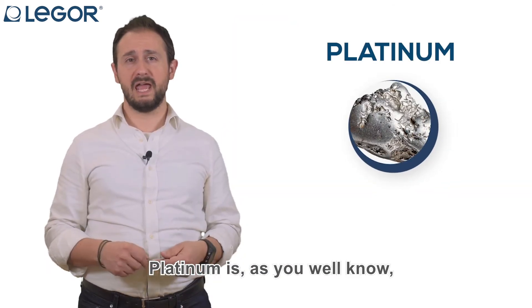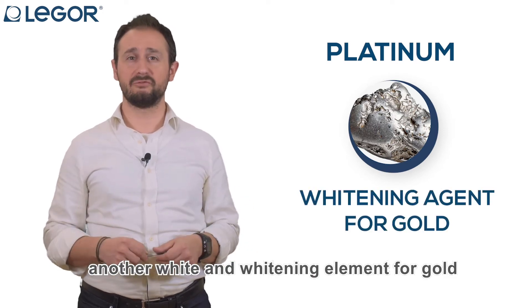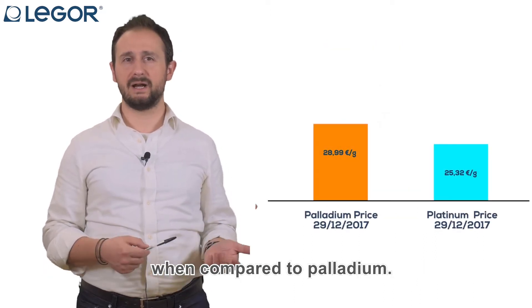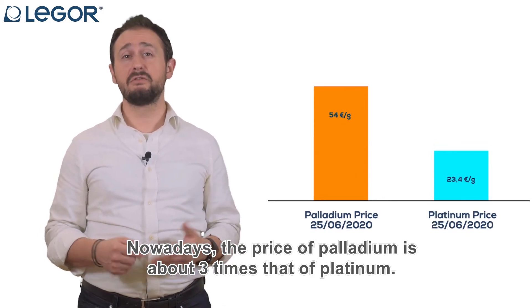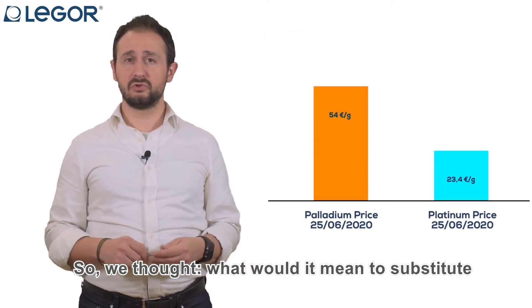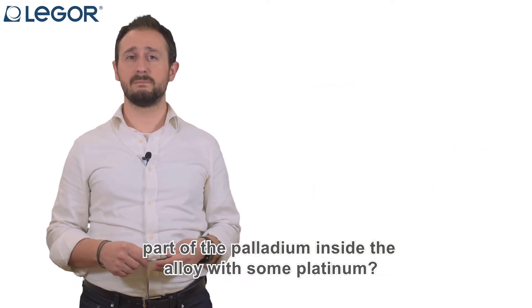Platinum is, as you well know, another white and whitening element for gold, but generally it was not used because of its high price when compared to palladium. Nowadays, the price of palladium is about three times that of platinum, so we thought: what would it mean to substitute part of the palladium inside the alloy with some platinum?